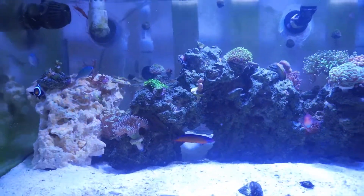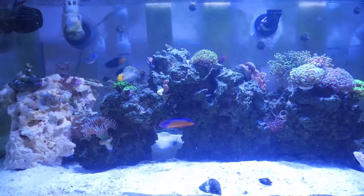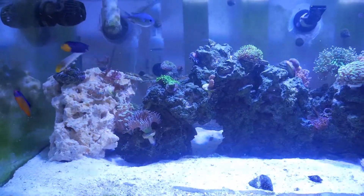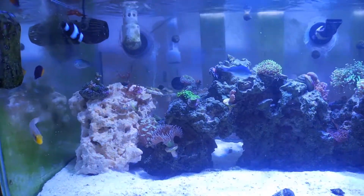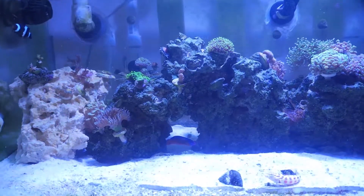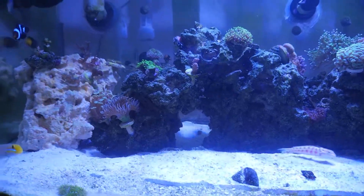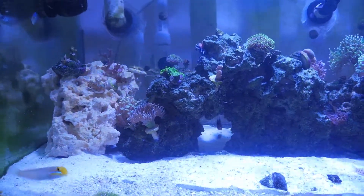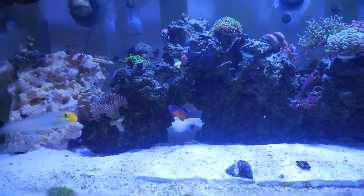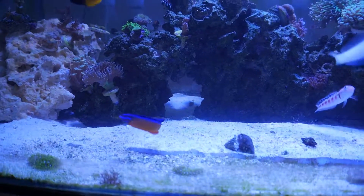Welcome to another episode of My Experience With. Today I'll be specifically talking about the Neon Dottyback. It's a really nice beautiful day in Pennsylvania and it's a great day to speak about this fish. Its name comes from the beautiful coloration it exhibits — really nice oranges, purples and blues — and it is a very personable fish.